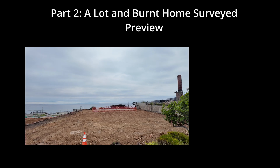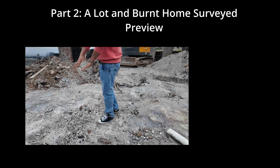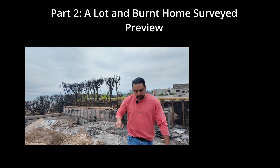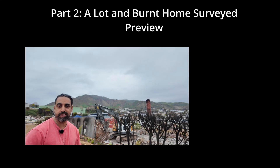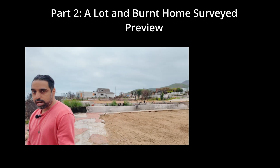The whole situation is sad. This whole area is either going to be rebuilt or we're going to have to do something with it. For the next ten years, this area is going to be under construction — maybe even longer. Some structures are going to start right away.